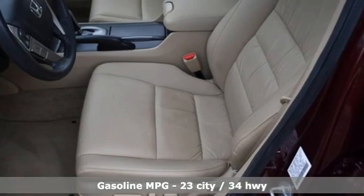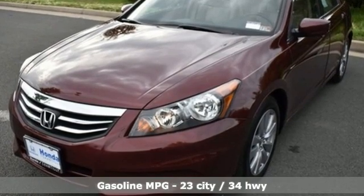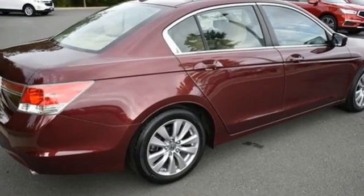AM-FM satellite radio, wireless phone connectivity, front heated leather bucket seats, auto-dimming rear-view mirror, 8-way front driver seat control, dual-zone climate control.